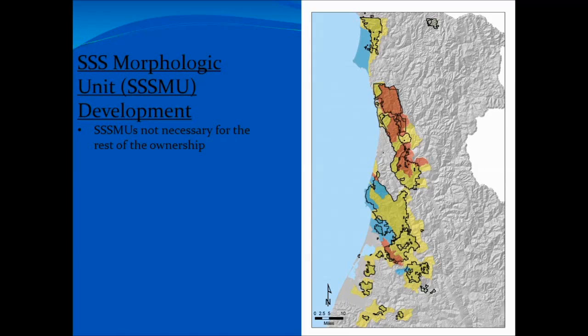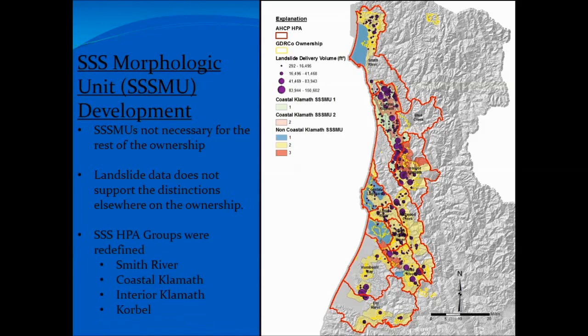We synthesized that data using Jenks natural breaks — a statistical way of breaking up the data — and it broke up nicely into three groups. Although we weren't able to use three groups because we didn't have enough landslide data to support that, and it really wasn't appropriate anyway. So we condensed two of those groups into one, and for that initial HPA, we ended up breaking it into two zones with two distinct sets of Triple S buffer criteria. Looking at the rest of the property with the same approach, the model showed that throughout the rest of the property it's actually pretty consistent, and there was no real need for that level of dissection across the property.